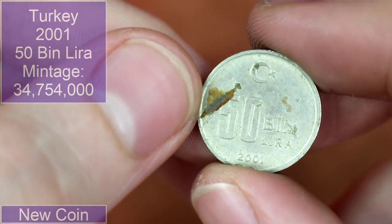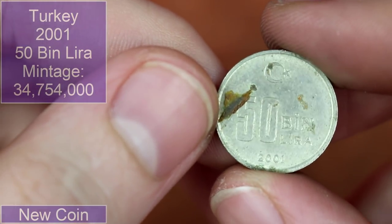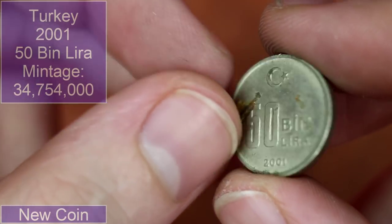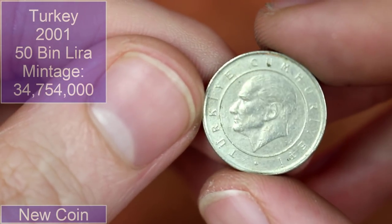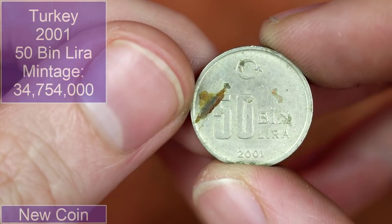We've got a pretty dirty 50 bin lira — so that's 50,000 lira — 2001 from Turkey. Pretty neat if it didn't have that gunk on it, it'd be even better.